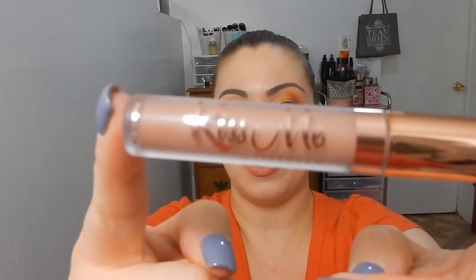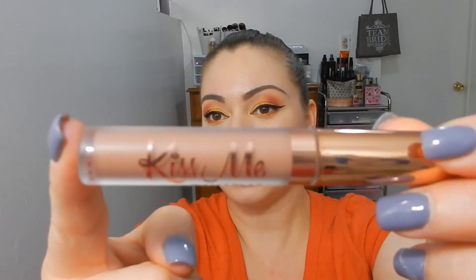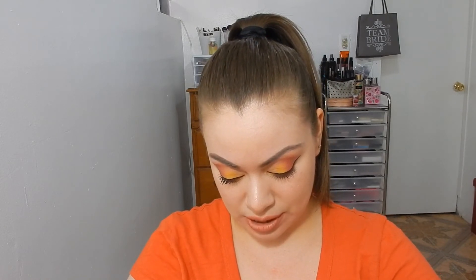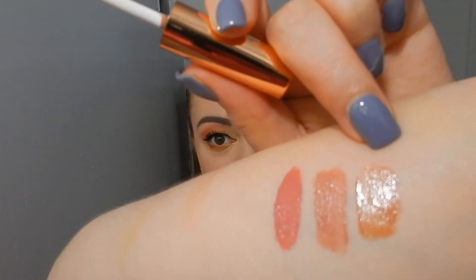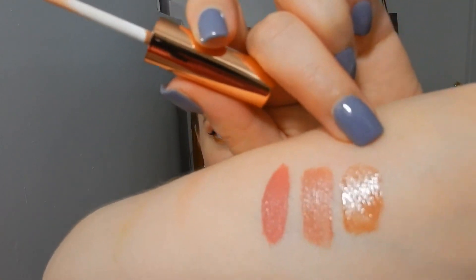The last color is 'Single AF' — and we know what that stands for. This one is actually a gloss, so I'm going to put it on so you can see. This is the first gloss I've ever received from them — and here it is, you can see it's a gloss.